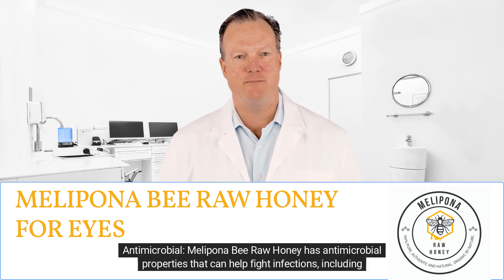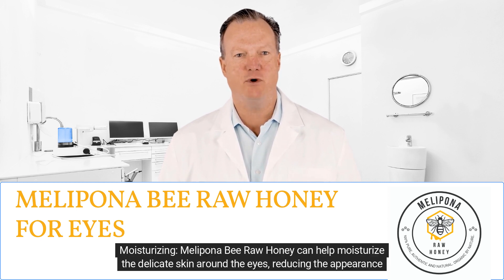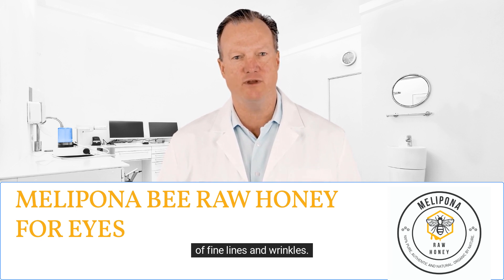Melipona bee raw honey has antimicrobial properties that can help fight infections, including eye infections such as conjunctivitis, pink eye, and cataracts. It can also help moisturize the delicate skin around the eyes, reducing the appearance of fine lines and wrinkles.